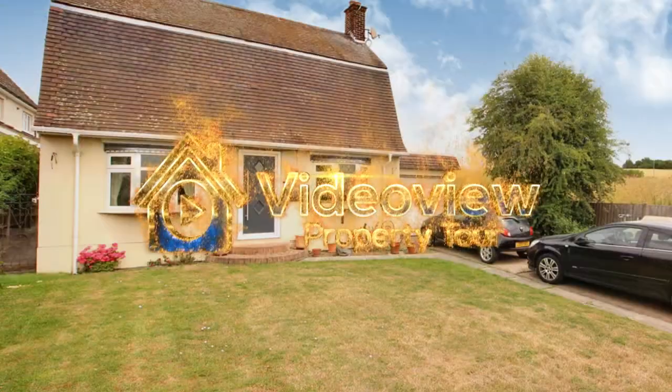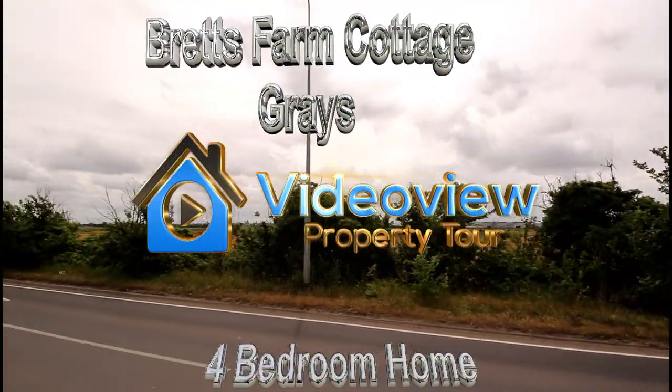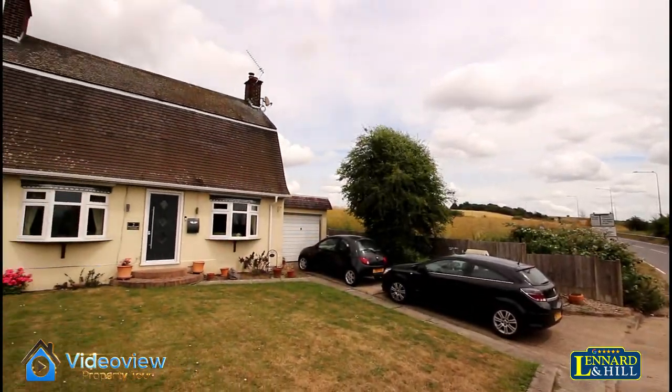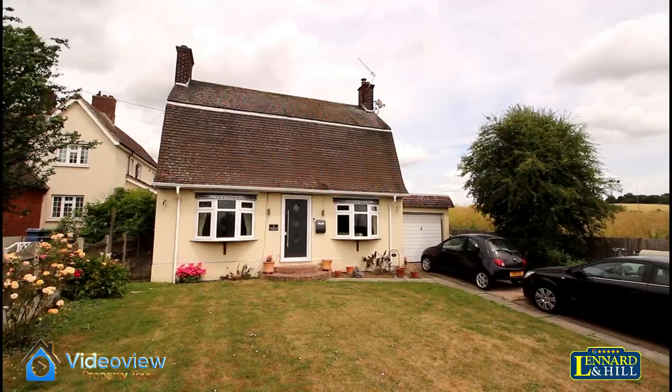Situated on the edge of Greys and Chattel Street, this is a semi-rural detached cottage style property with its own driveway to a garage, plenty of parking and wonderful gardens surrounded by farmland. There's easy access to stations, shops and schools.